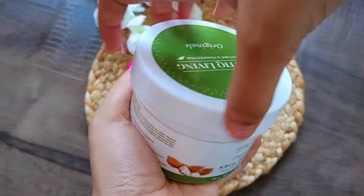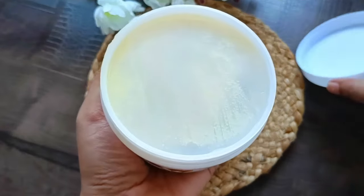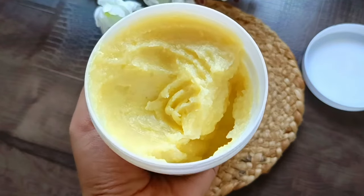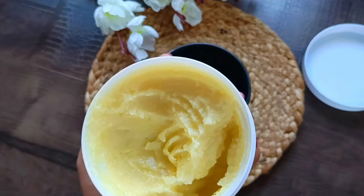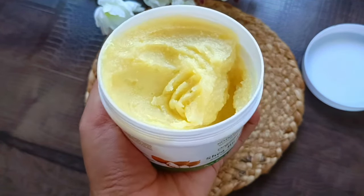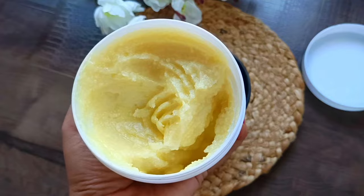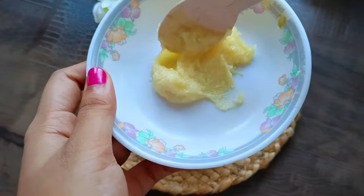If you use shea butter in dry weather, it will have a lot of benefits for your skin. If you have psoriasis, dermatitis, eczema, or dry skin issues, then shea butter can help you very much. It boosts collagen production and improves the appearance of fine lines. Shea butter makes your skin plumper and gives a younger look — and it is also beneficial for oily and acne-prone skin.